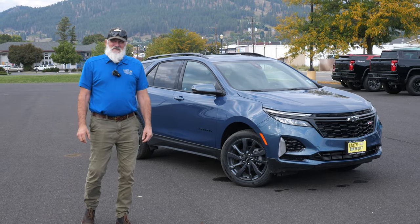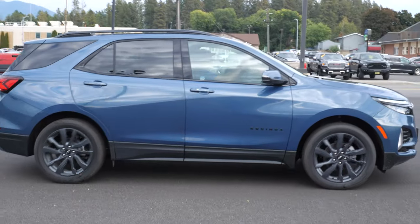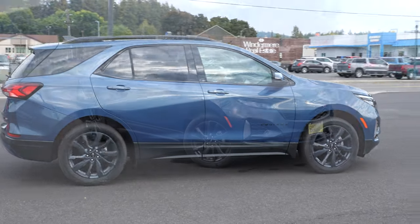Hi Scott, this is Randy here at Country Chevrolet. Just wanted to show you this beautiful Equinox. It's in Lakeside Blue Metallic, it's a 2024.